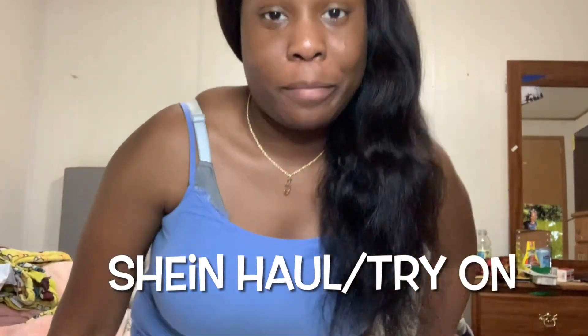What is up everybody? Welcome back to my channel. Today I am back with another video — a Shein clothing haul.